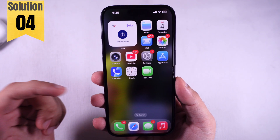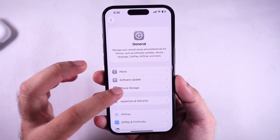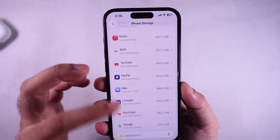Once your phone boots back up, see if it's all good. Still no luck? You might be running out of space. Go back to Settings > General > iPhone Storage and check how much free space you got. If you're all clogged up, start deleting old pics, videos, or apps you ain't using to free up some room so your phone can actually save new texts.